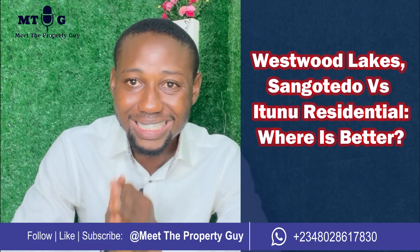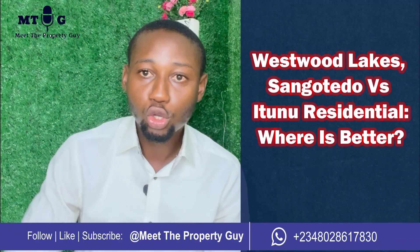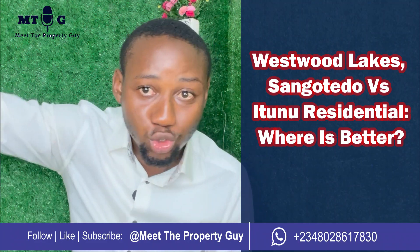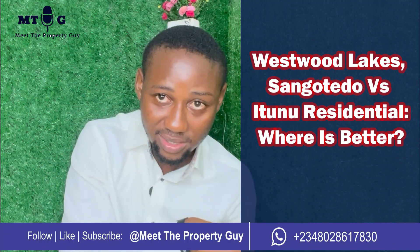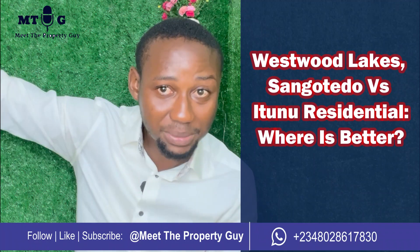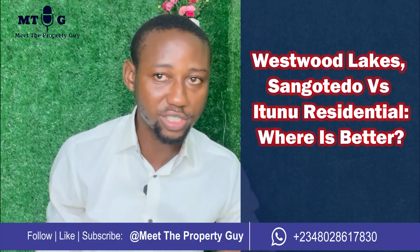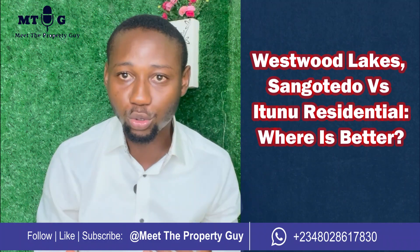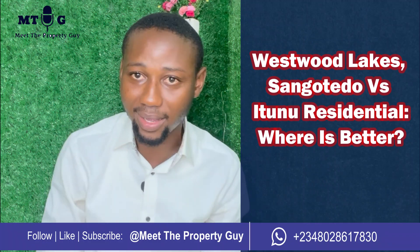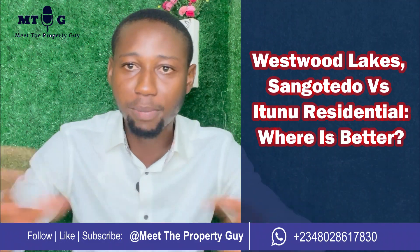People no longer buy location — people buy neighborhoods. Some estates on Monastery Road have higher rents than Orchid at Lucky, even though Orchid is about three bus stops before Monastery. A three-bedroom duplex on Monastery Road is 70 million, and 70 million buys you a four-bedroom semi-detached duplex at Orchid, which is four bus stops closer. This shows that Lagos real estate is no longer about proximity — it's about amenities, infrastructure, facilities, security, and comfortable lifestyle.